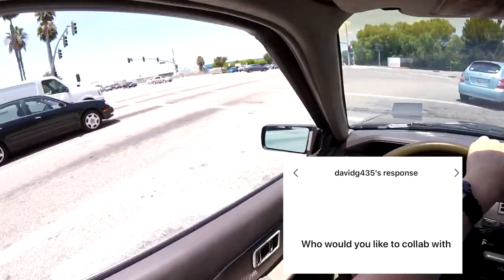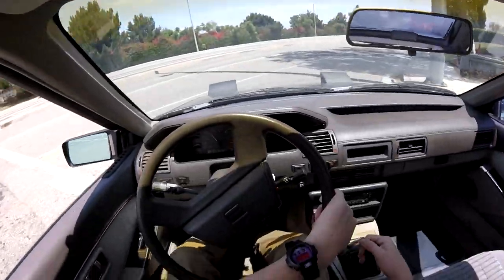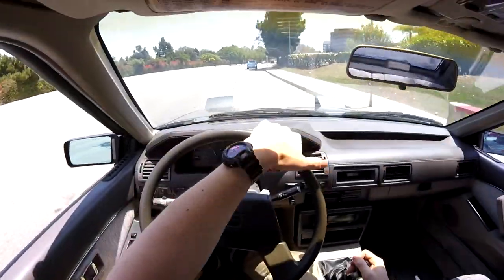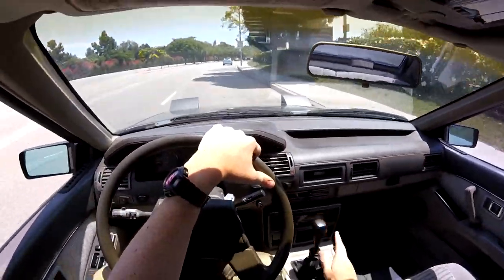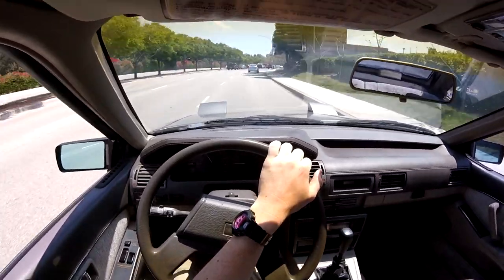Who would you like to collab with? I've never really been a big fan of collabs — it'd be awkward to both hold cameras on each other. But I have talked to Nate Ryder, and maybe when I get my car up in performance and horsepower, I'll go down there and we can get a little race going.